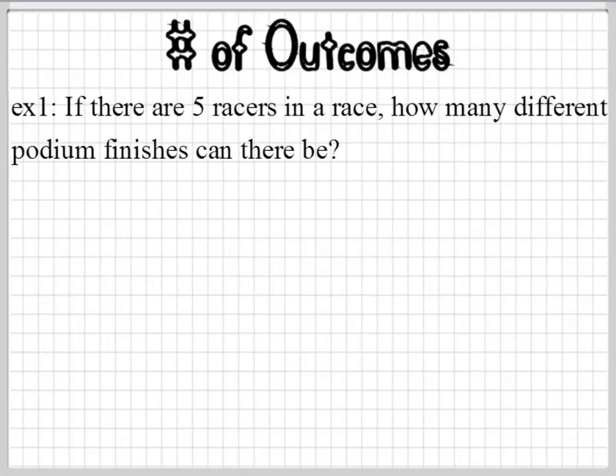What is the permutation? So, if there are five racers in a race, how many different podium finishes can there be?